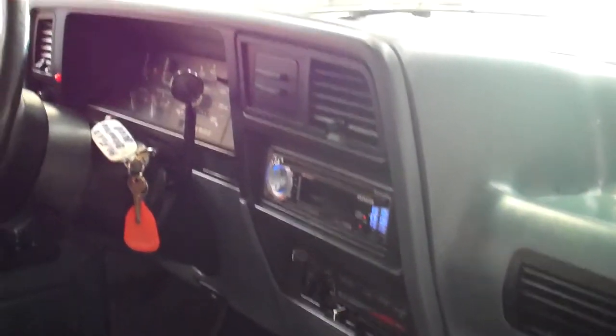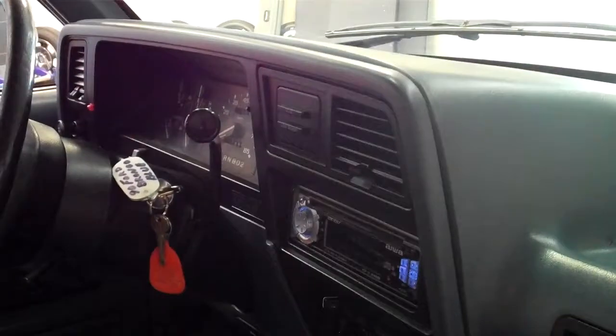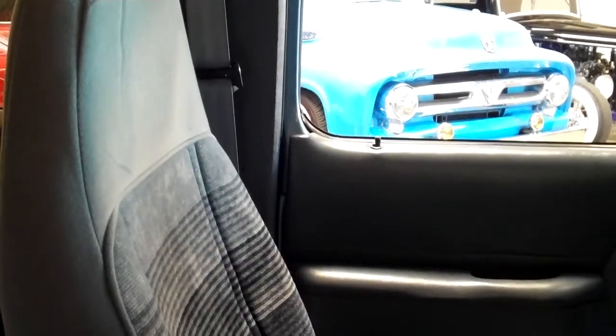As you can see, there are no major cracks on the dash. The steering wheel is still in very good shape. The seats are in very good shape as well, and the center console looks good.